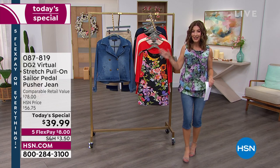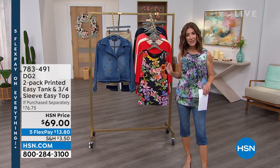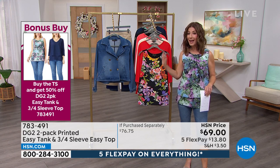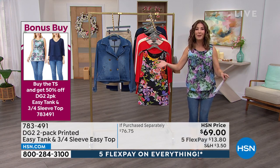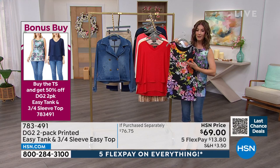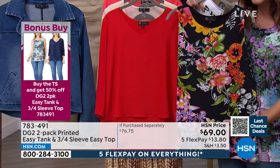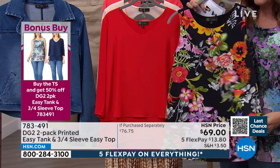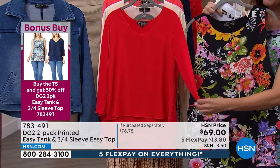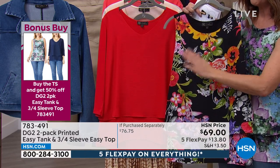How about a bonus buy? You're not only getting a great Today's Special today, but if you purchase our Today's Special — the Pedal Pusher jean — you will get 50% off a two-pack of Easy Tops. This is by far the best value we've ever done on the Easy Tanks, which have become one of your number one all-time best-selling fan-favorite designs. You're not just getting one, you're getting two. If you bought this two-pack right now, it's $69.99 — but with 50% off, it's around $35.